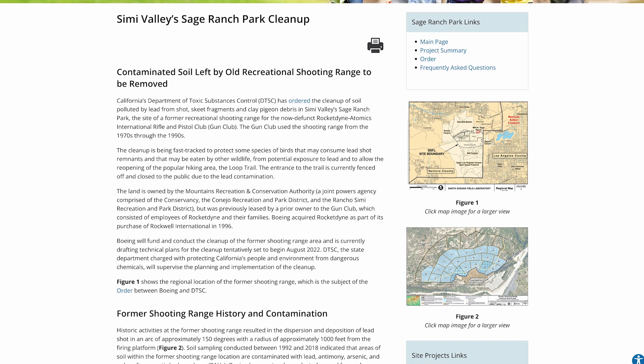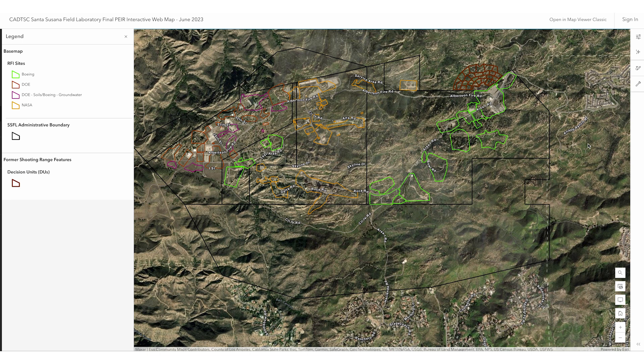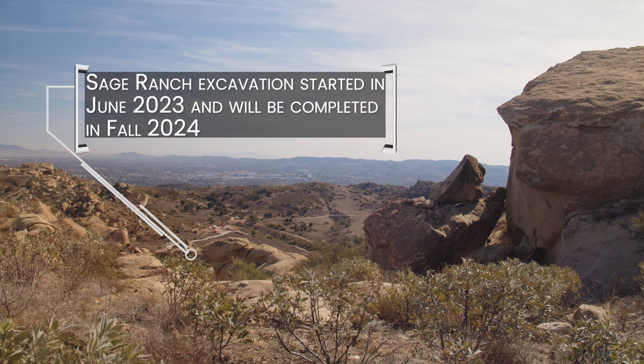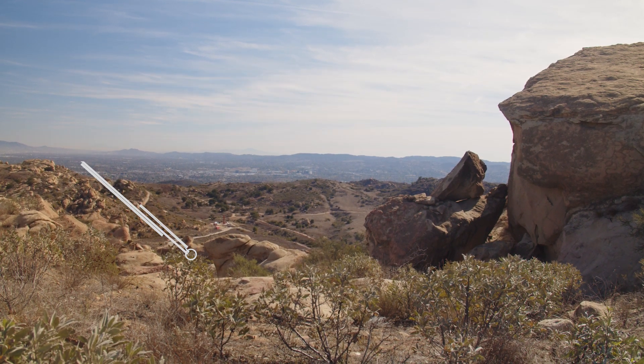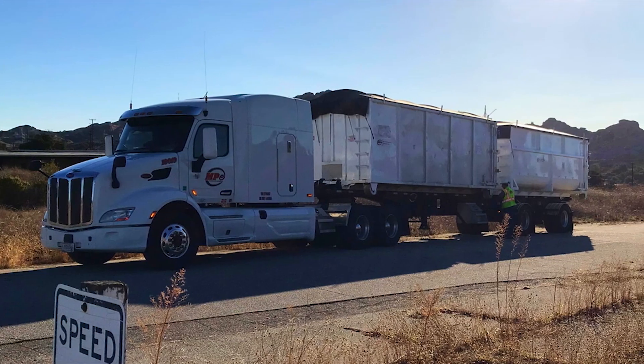DTSC issued an emergency order for the cleanup of the former Rocketdyne employee shooting range, also known as Sage Ranch. Excavation started in June 2023 and will be completed in fall 2024. More than 1,500 truckloads of waste have been transported off-site for disposal.